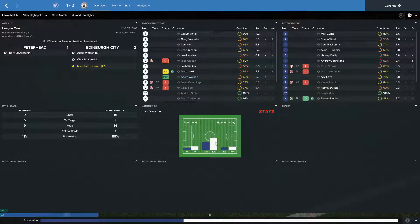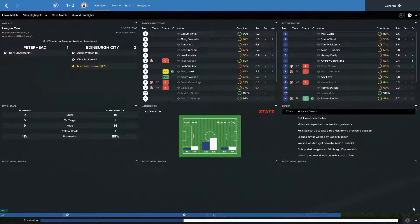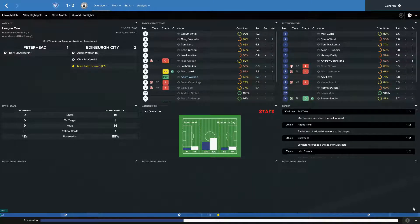Peterhead away with a 2-1 victory for ourselves. Adam Watson putting us ahead after 15 minutes, Rory McAllister equalising for Peterhead just before the half-time break. However, Chris McKee in the 81st minute pops up with a winner. We took only 45 fans away. 15 shots to their 9, 8 on target to their 6, 14 fouls to their 9, picking up the only booking of the game, and 59% possession to their 41. We did pretty well — a good away victory against a team lower down in the league who we'd expect to beat.